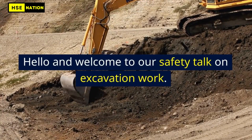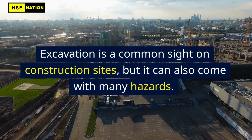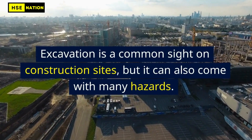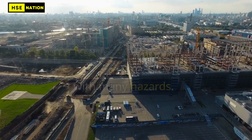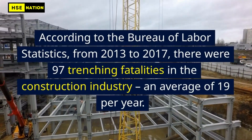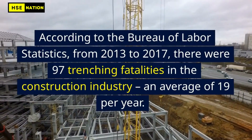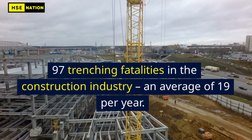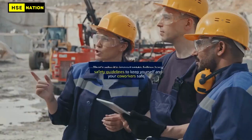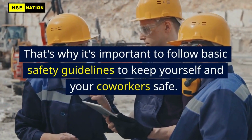Hello and welcome to our safety talk on excavation work. Excavation is a common site on construction sites, but it can also come with many hazards. According to the Bureau of Labor Statistics, from 2013 to 2017, there were 97 trenching fatalities in the construction industry, an average of 19 per year. That's why it's important to follow basic safety guidelines to keep yourself and your co-workers safe.